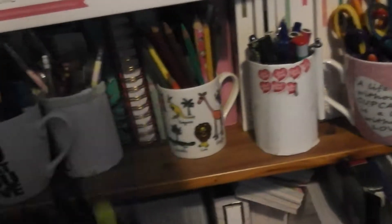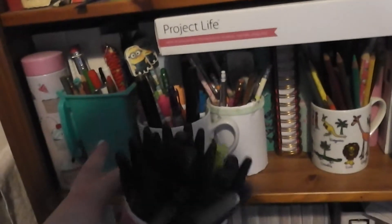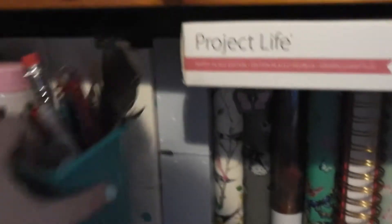Then the shelf below that we have my Project Life packs and all these pen pots behind, which we have my personal planners. We've got one that's an Oxbridge or Oxford one - not sure - three Filofaxes, a Heidi Swop one, a WH Smith one, Paper Chase, Paper Chase, Paper Chase, and then the rest are Kiki K's.